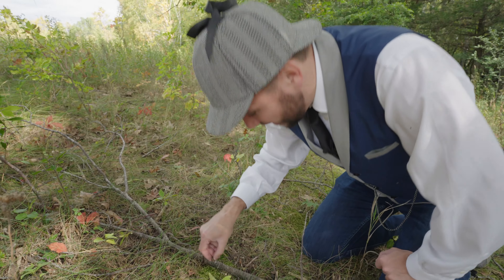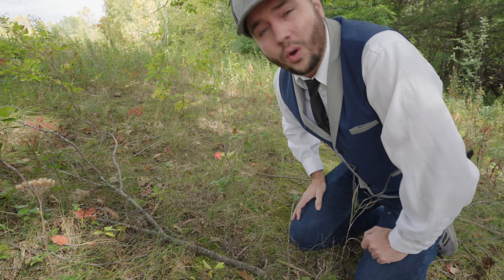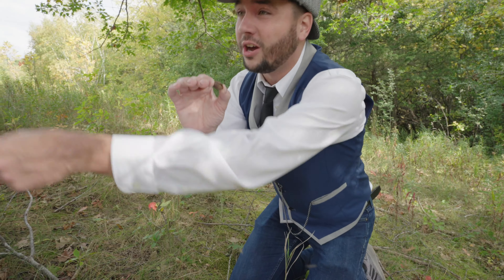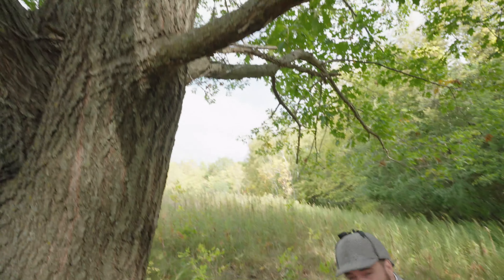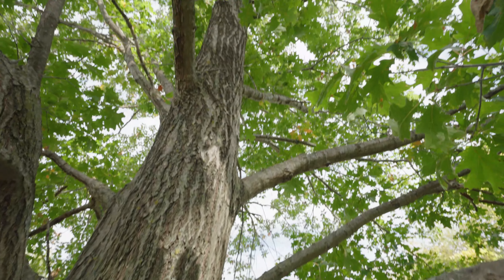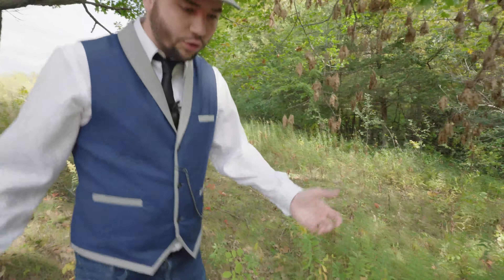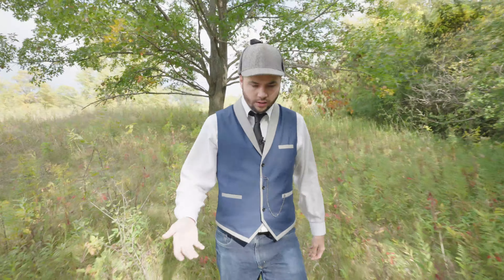Did you know if we actually planted this acorn, it could grow into a tree? Did you know that this tiny, itty bitty acorn someday could become this giant tree? Isn't that awesome? Wow, nature is amazing! Well here, let's go this way, we're going to look at some different kinds of trees. So you might be wondering, why do trees change color?